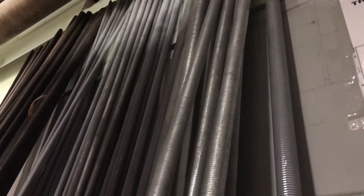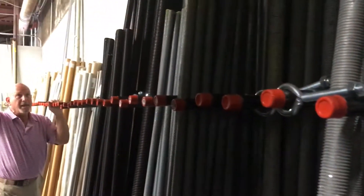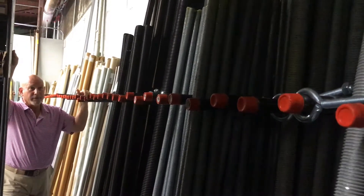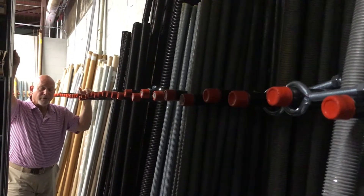Hello Neil. Morning. Wow, and what are these? Margaret, what we're looking at here is part of our somewhat extensive threaded rod line.